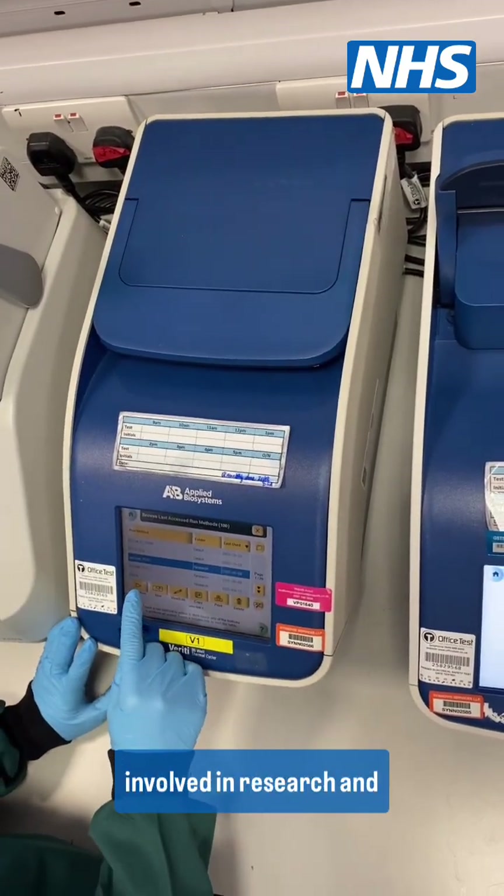We're also quite heavily involved in research and development in the lab, and we take on a leadership role as well, so we lead and manage our teams in the laboratory — technical staff and support staff.